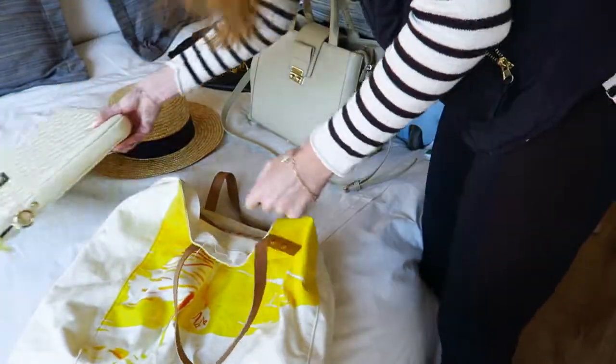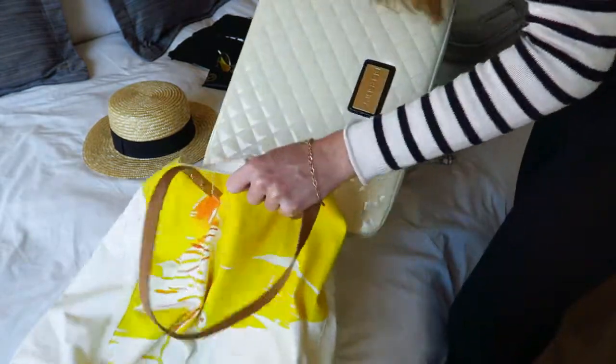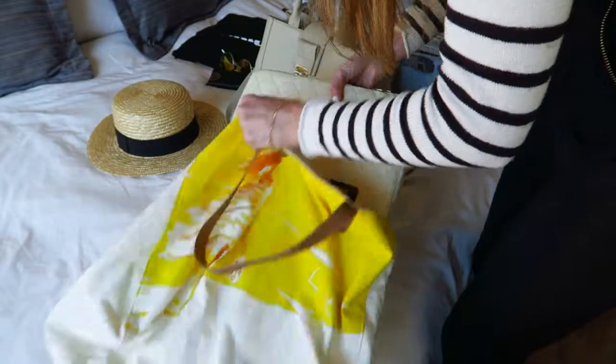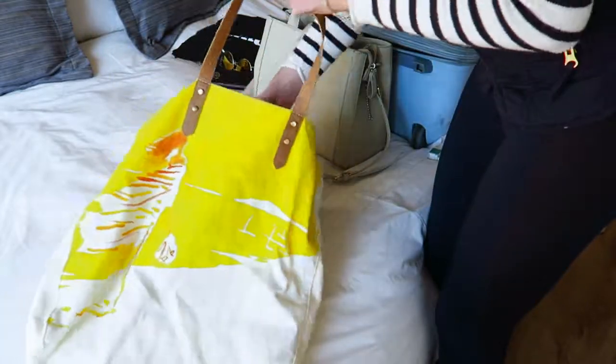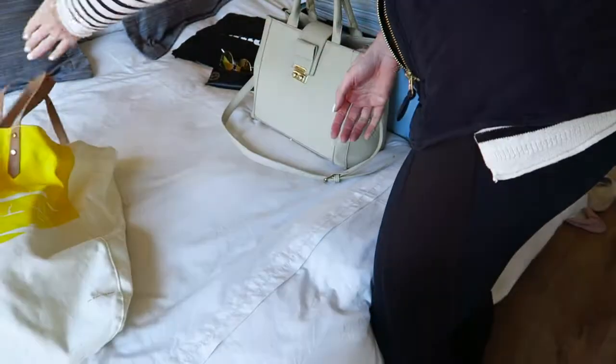Then I'm going to be putting in my laptop, because I will still need to work a little bit while I'm away. I'm going to pop that in and then pop my hat in last, because I didn't want it getting squished in my luggage, and we are ready for our holiday!